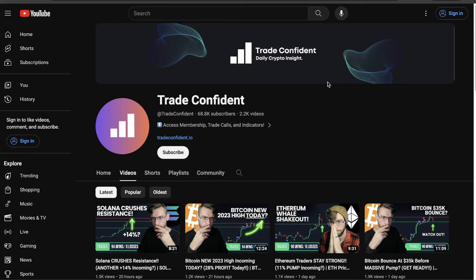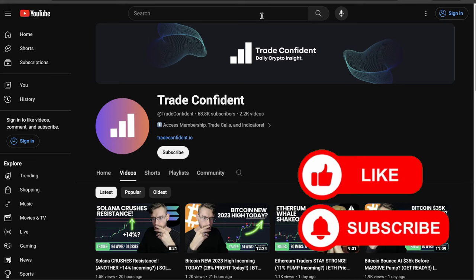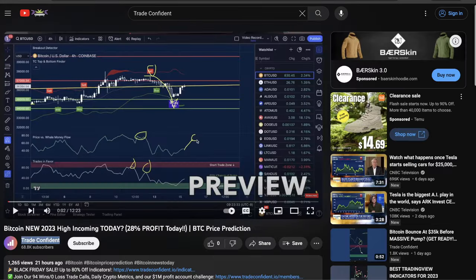My name is Jake with Trade Confident, here to bring you your daily crypto insight. Thanks so much for joining me today. If you enjoy this video, please like and subscribe for more crypto content, education, and analysis. If you are new with us, welcome to the channel. We're so excited to trade with you.